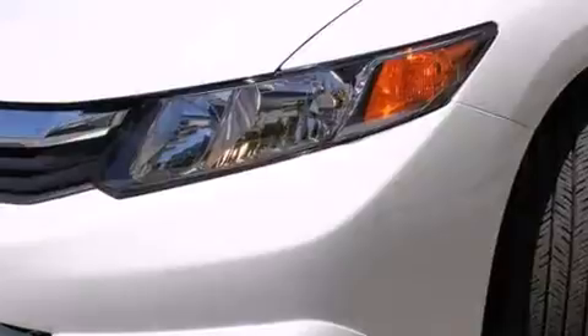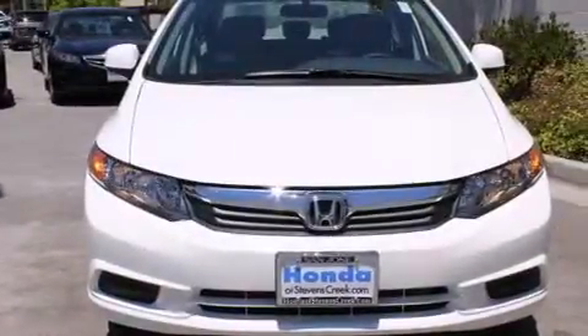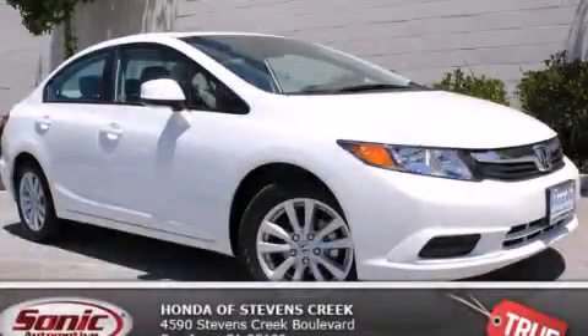With an EPA estimated rating of 39 miles per gallon on the highway, this automobile pays off in the long run. Please call us today for more information on this great vehicle.